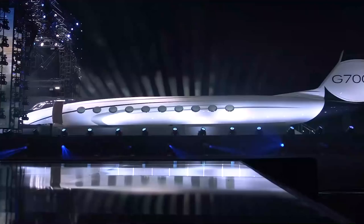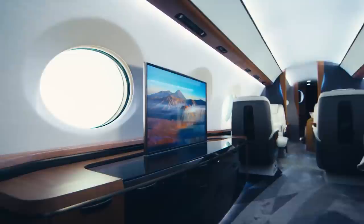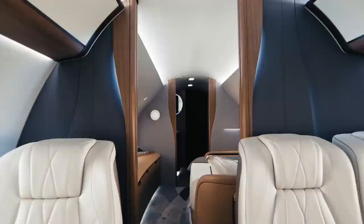It's only just been unveiled, so stay tuned to find out why industry insiders are saying that this is the best performing aircraft in the business jet field. Make sure to stay until the end of the video to find out the most surprising things about the Gulfstream G700.